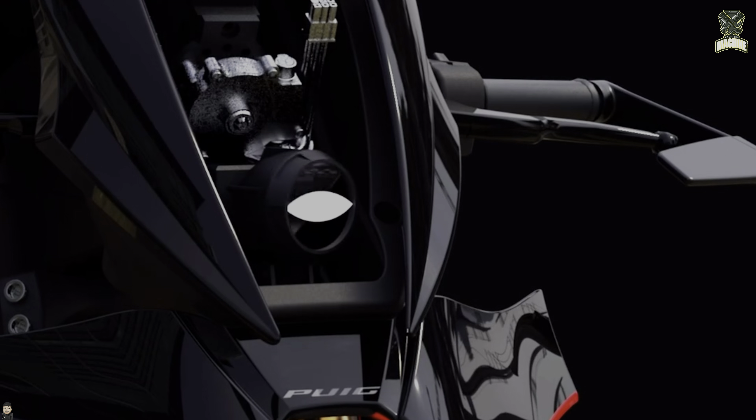Unfortunately, at least for now, the Diablo's goal was to showcase Puig's accessories through an impressive custom motorcycle. And for this reason, Puig succeeded. So that's our review today — see you in the next video.